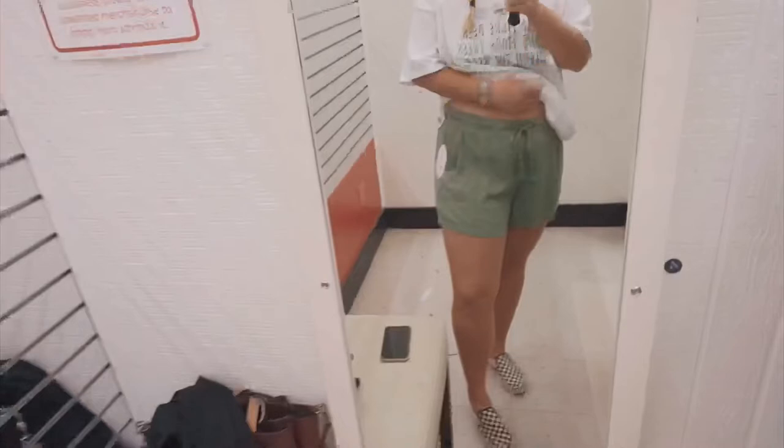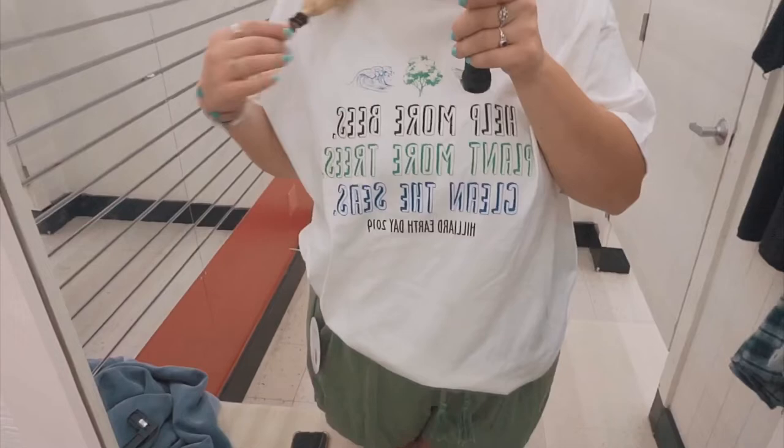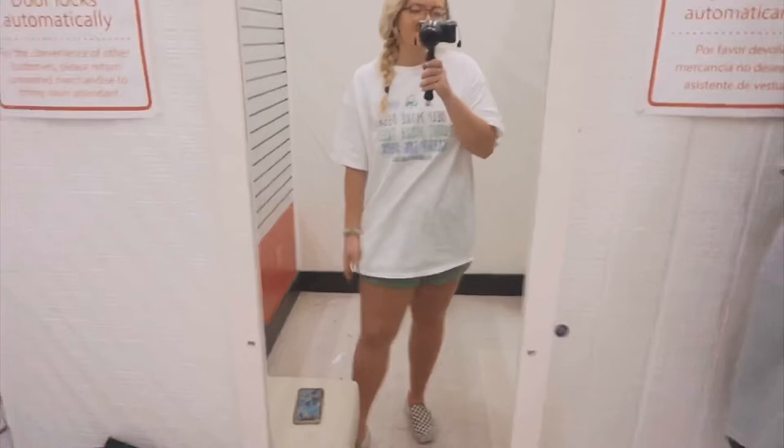Another pair of green shorts. These were $34, by Boutique, and they're here for $7.99. I like the crazy loud pockets — such a good length. And then this shirt: 'Help more bees. Plant more trees. Clean the seas.' Literally so cute. It's huge, but I might just cut it — that'd be so cute.